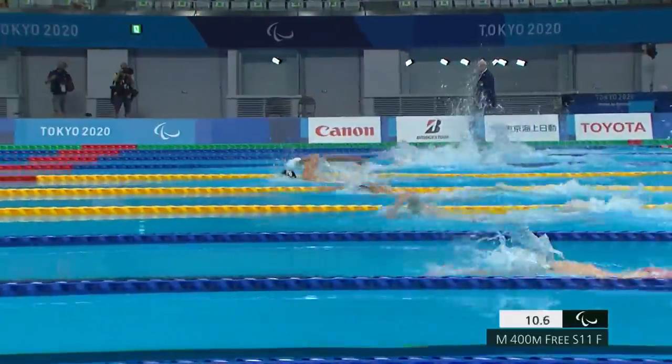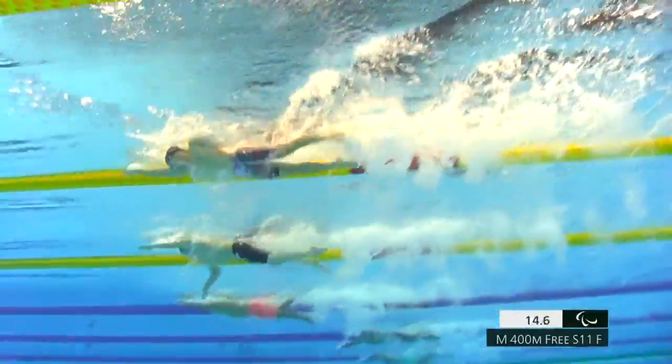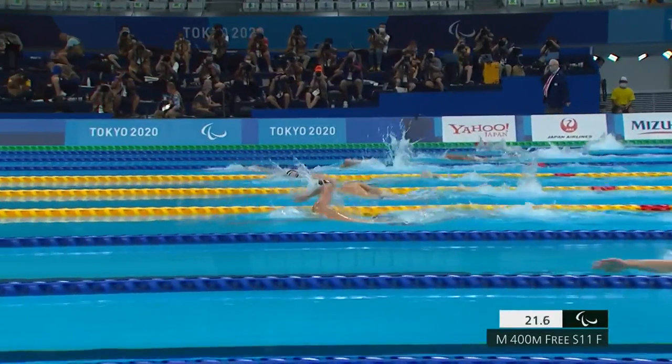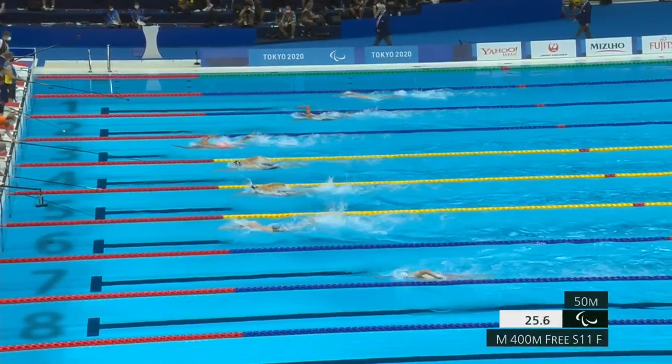Dorseman gets off to a very good start, and he's a very good streamlined swimmer. This is where you're going to start to see the swimmers going out, but not quite as hard as you would see in other races on this evening session, because this is a distance race at 400 meters.